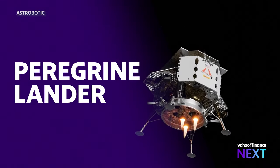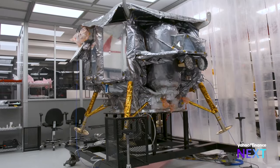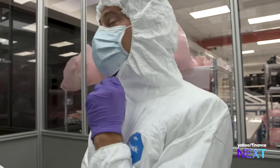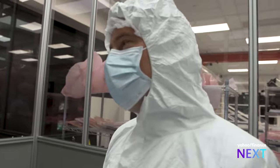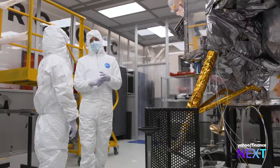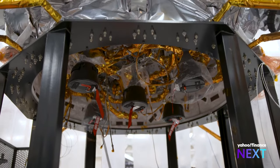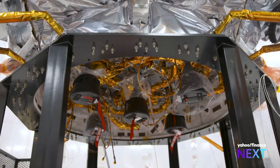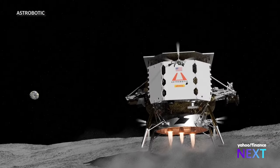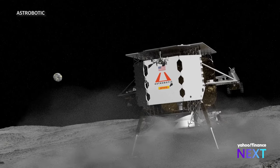The Peregrine lander marks the first real test for Astrobotic's technology, housed inside the most secure confines of its facility. We're walking into an area that has less than 10,000 parts per million in dust and debris in the air, so we need to be very clean to make sure that our dry skin, hair, or any debris doesn't end up on the spacecraft. The Peregrine is engineered with its own electronics, propulsion, and communication systems, and will be loaded onto a ULA Vulcan rocket. If it lands successfully, it would mark the first commercial lunar landing in history, beating out their primary competitor, Japan's ispace.